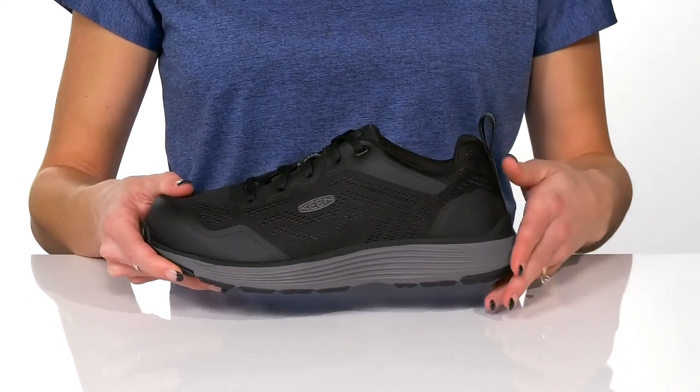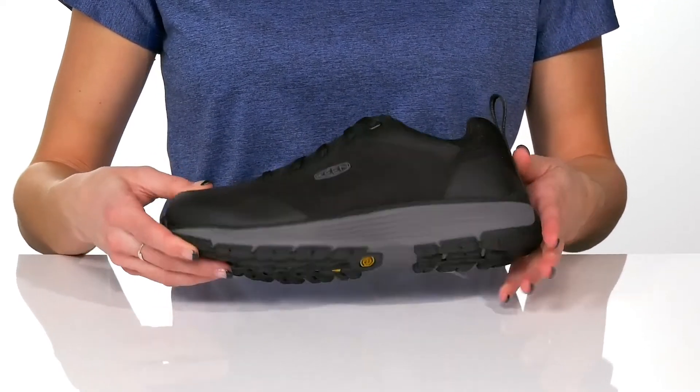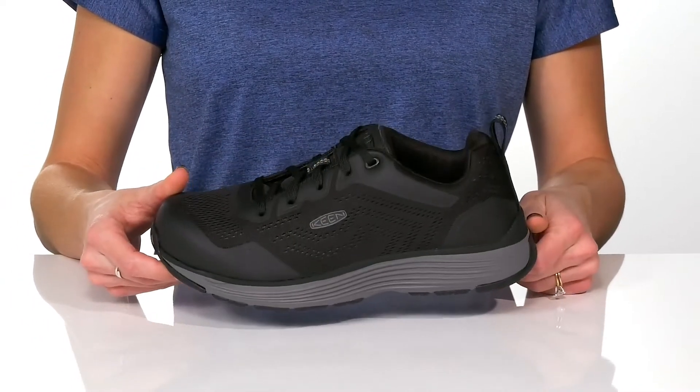The midsole is lightweight and compression resistant to give you superior shock absorption. Underneath there is a slip-resistant non-marking rubber outsole which is great for stability.